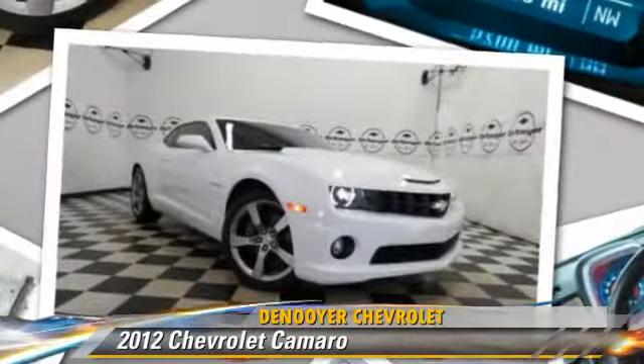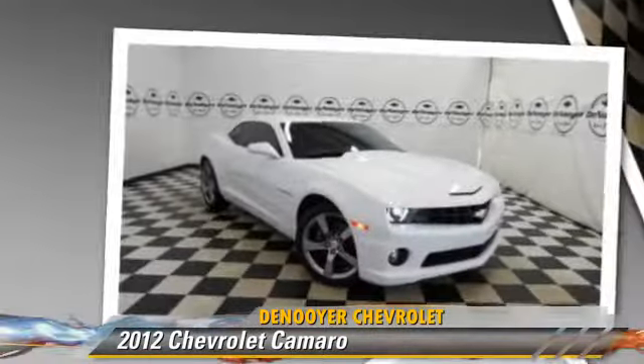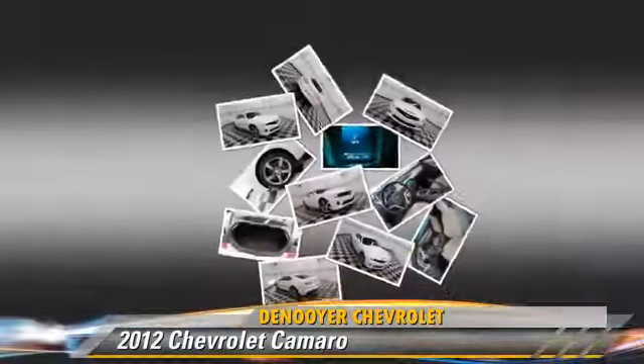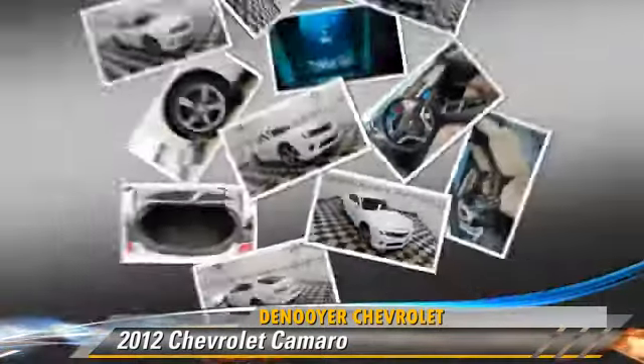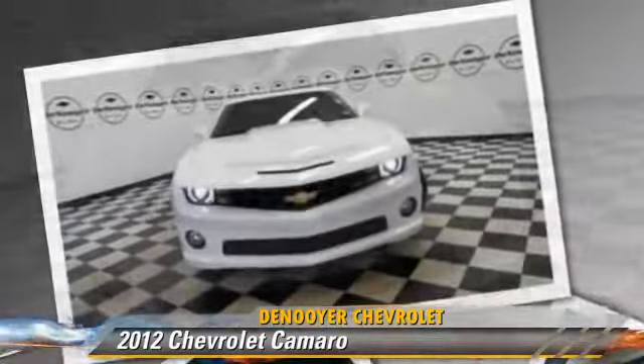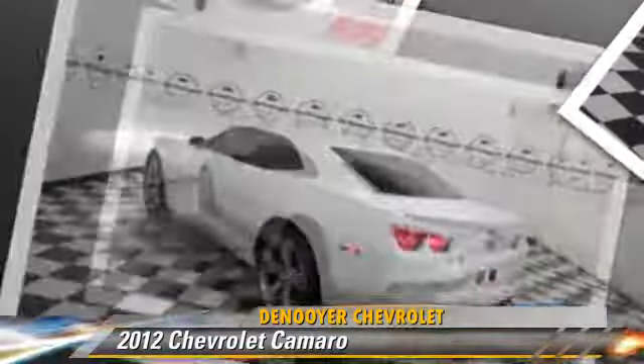Powered by an 8-cylinder engine with a 6-speed manual transmission, this vehicle, with fewer than 10,000 miles on the odometer, is well equipped. This Chevrolet features power steering, a CD player, and traction control.